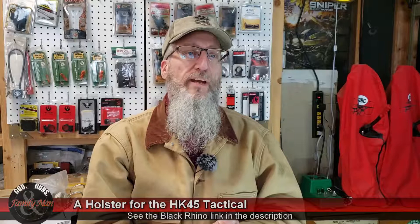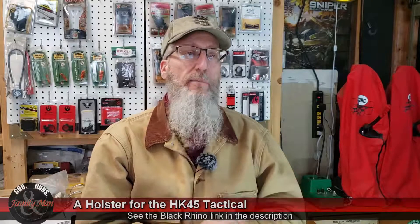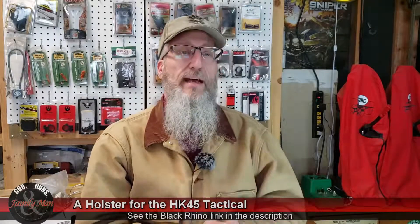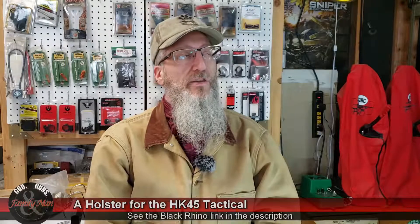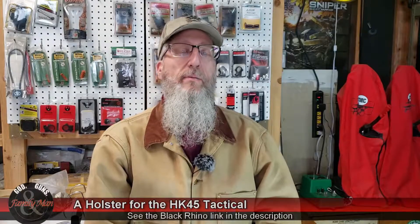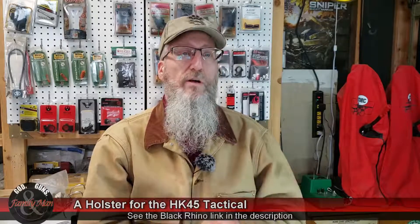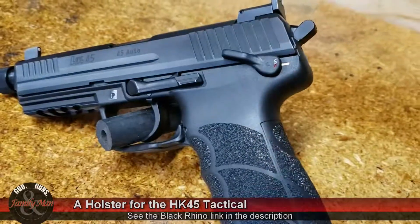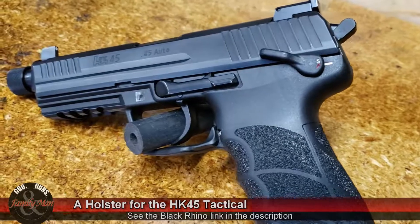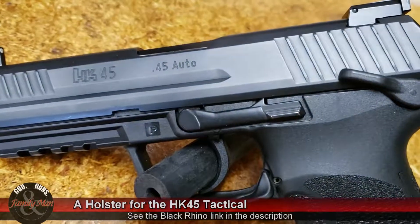I learned about Black Rhino Concealment by doing a web search, watching some YouTube videos, doing some reading, and they come very well recommended. One of the reasons I selected Black Rhino Concealment is because they're one of the few companies that make a custom or semi-custom holster specifically for the H&K .45 Tactical. The difficulty with this pistol is the fact that it has suppressor height sights and a threaded muzzle.